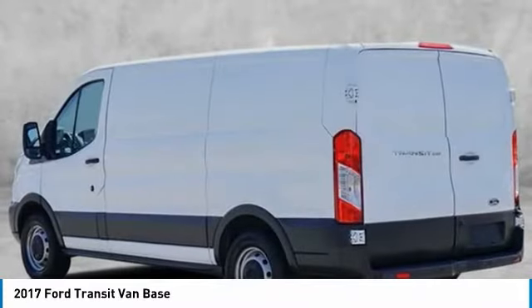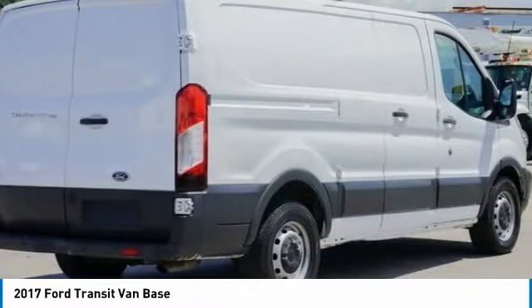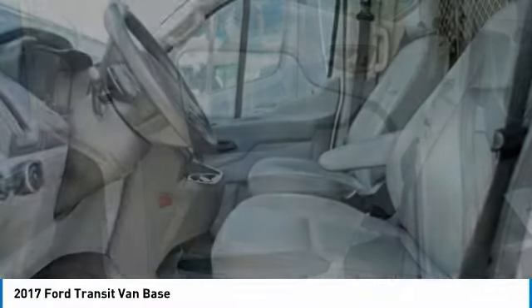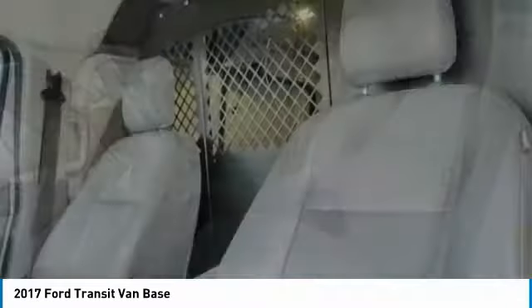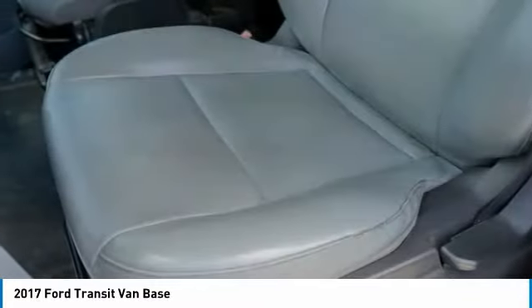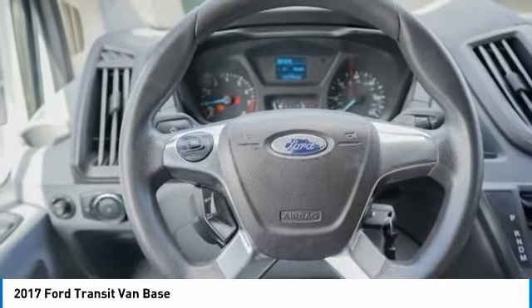This vehicle has less than 115,000 miles. Here are some of this vehicle's great options: electronic stability control, brake assist, traction control, remote keyless entry, front all season tires, rear all season tires, front wheel independent suspension, four wheel disc brakes, rear wheel drive, steel wheels. This isn't just a vehicle. It's an experience. So stop in for a test drive today.